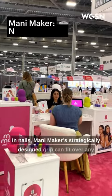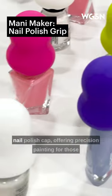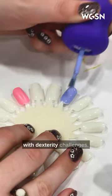In nails, Manny Maker's strategically designed grip can fit over any nail polish cap, offering precision painting for those with dexterity challenges.